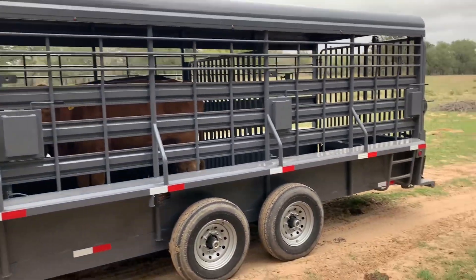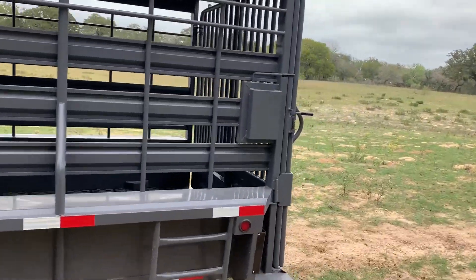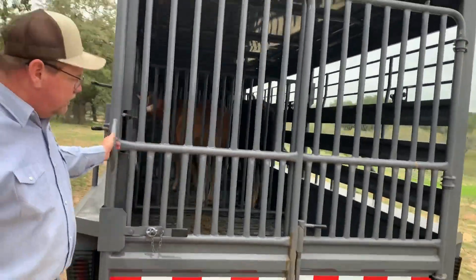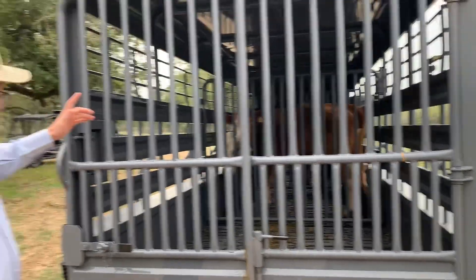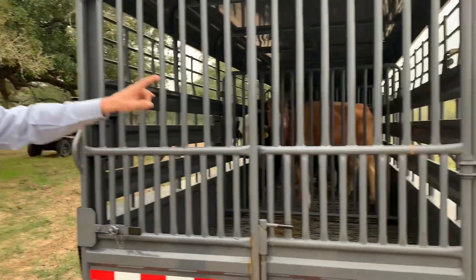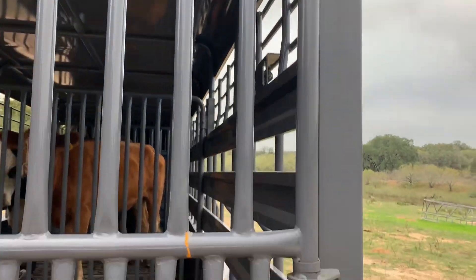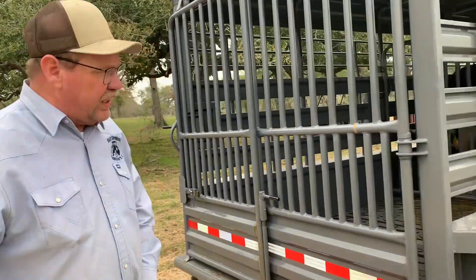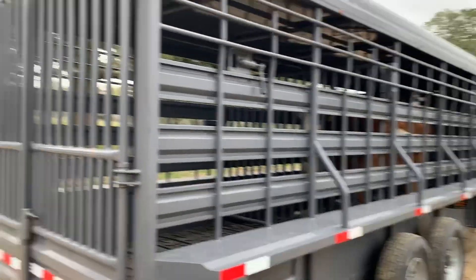We wanted a slide gate in the back, and this is the first new stock trailer I've ever had — never bought a new one before. We've got slam latches, slide gate, full gate, and everything has grease zerks on it — all the latches got grease zerks. I paid $15,500 for this trailer. There's a brand called DR selling out here, and this same trailer would be over $20,000, and it's also made in Mexico.